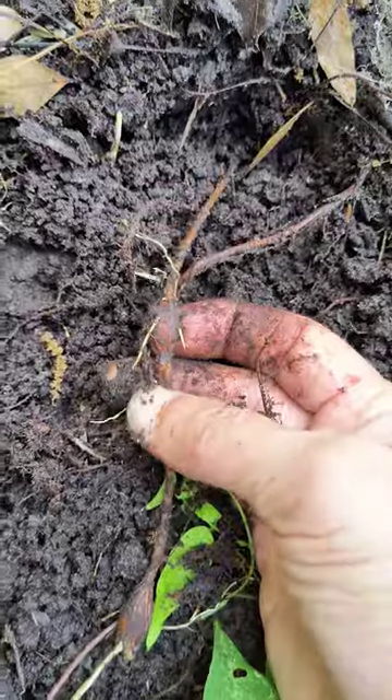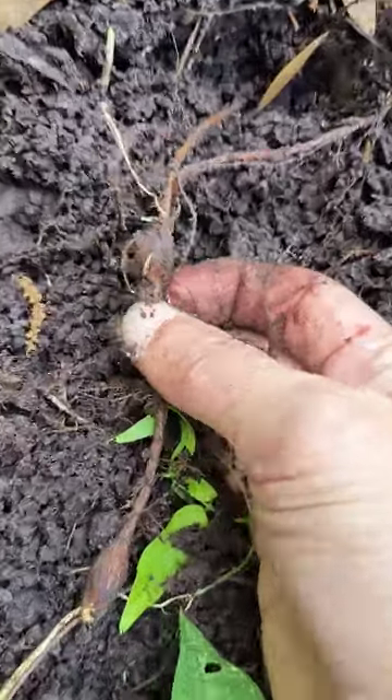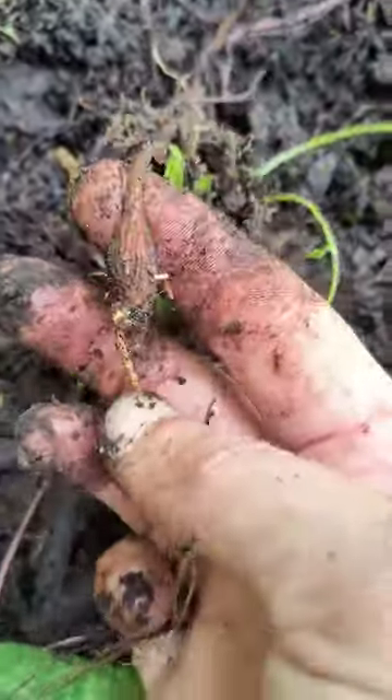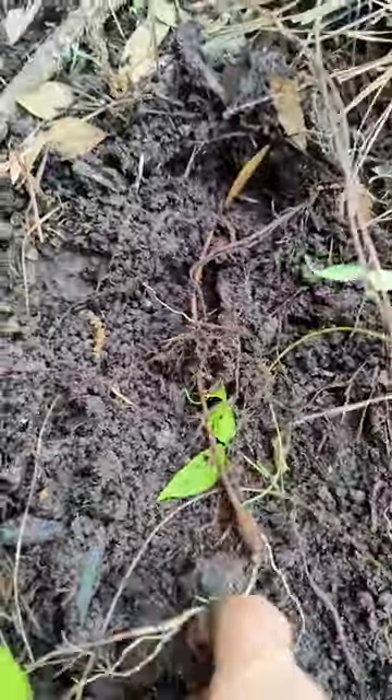They're a wonderful source — about 15% protein, almost a complete amino acid profile. Nuttier than a potato. And they do definitely get larger.